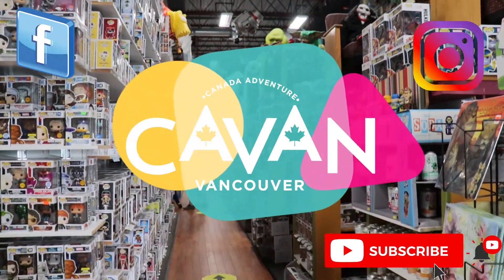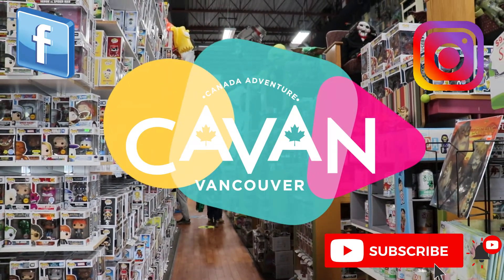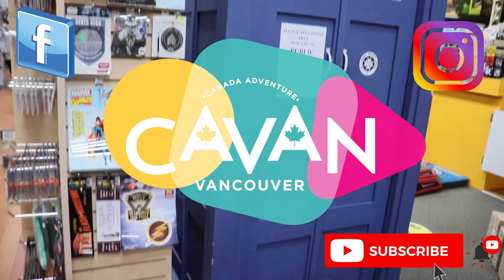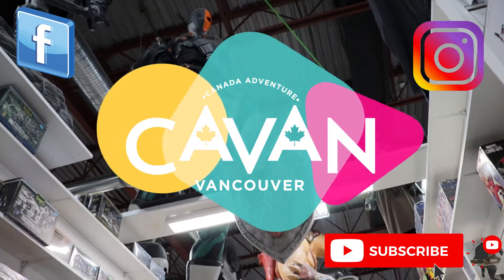If you enjoyed this video, subscribe, give us a like, and share with your friends. If you have any recommendations for shops, restaurants, and places to visit in British Columbia, leave it in the comment box. You can also follow us on Facebook and Instagram. Thanks for your support!